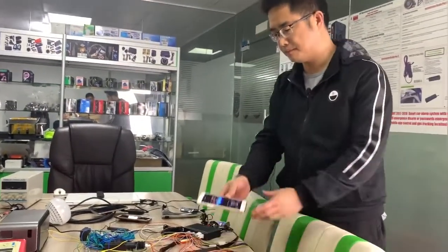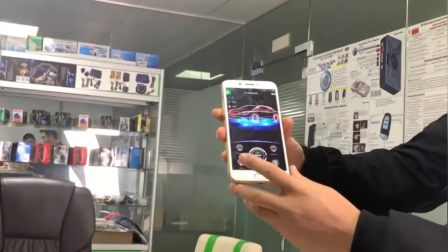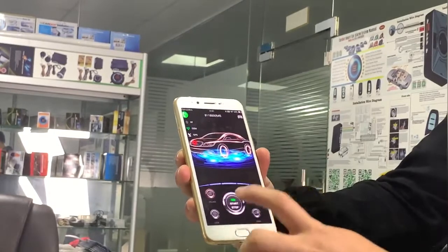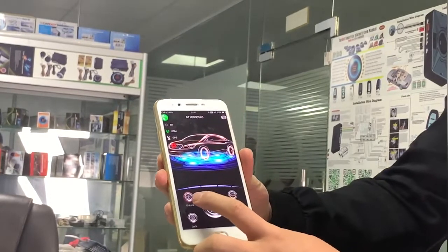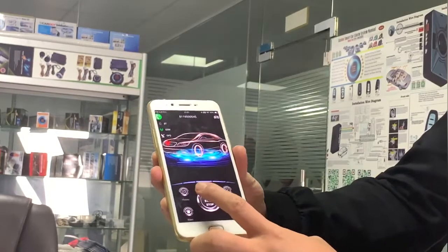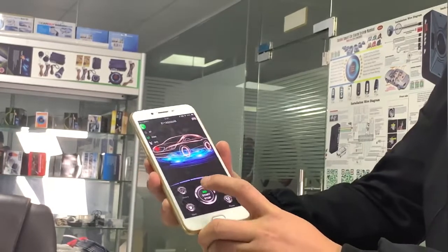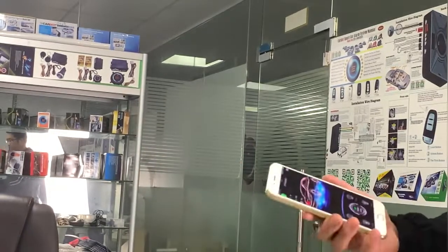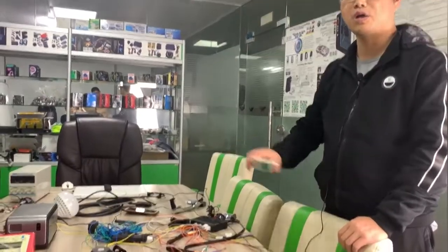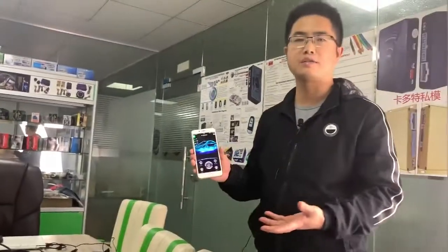This is our app lock. The first page: unlock, lock, start engine. The second page: history operation record. Bluetooth function — unlock, Bluetooth unlock, lock. If you like this product please contact me.